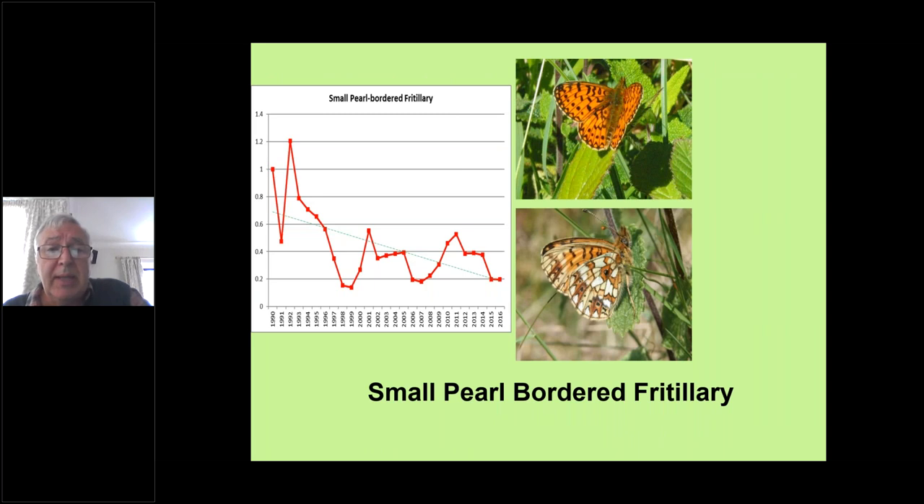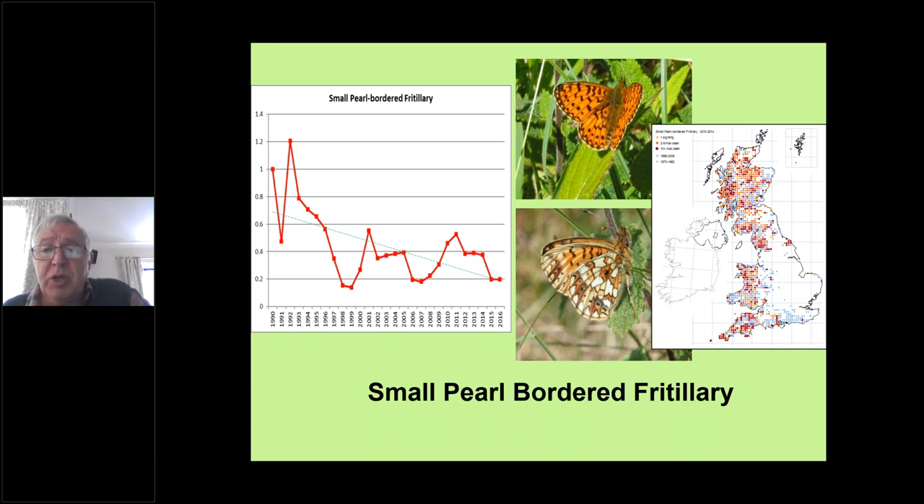The small pearl-bordered fritillary — we mentioned it was doing a little better. You can see straight away that this one has more pearls rather than that one very prominent pearl in the centre of the hind wing. The distribution map shows them much more widely distributed, although still largely absent from the south and east of the country.